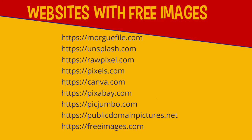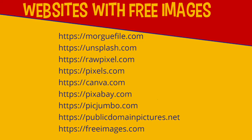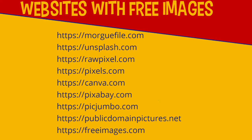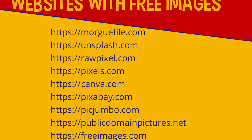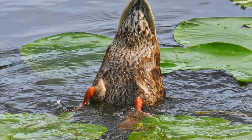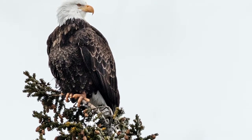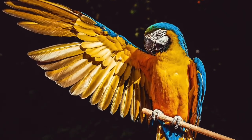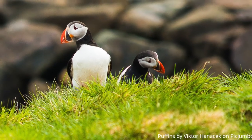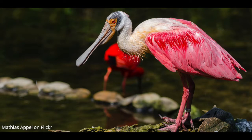Here are some other websites that offer free imagery. Many people are happy to share their photos — always credit the creator and always follow the guidelines for each photo. Read the fine print, as some images may only be used privately. Here are a few images I got from some of those sites: Morefile, Unsplash, Pixabay, Raw Pixel, Canva, picjumbo, freeimages.com, and Flickr — I'm sure this is a spoonbill that I really think is nice.